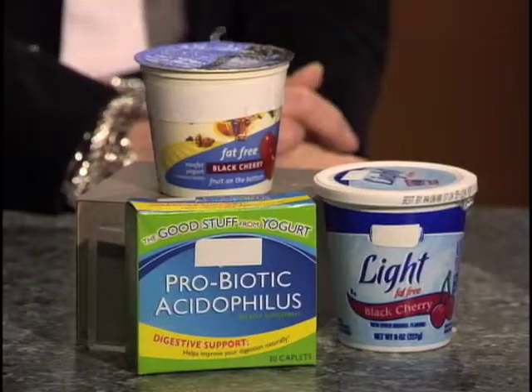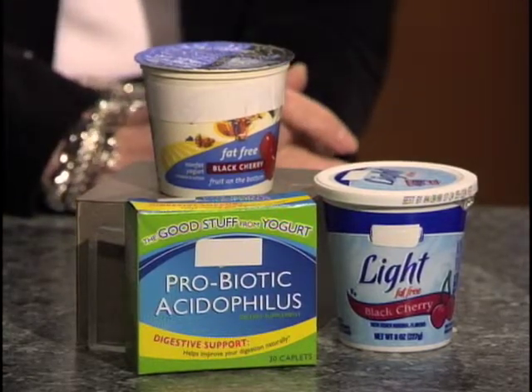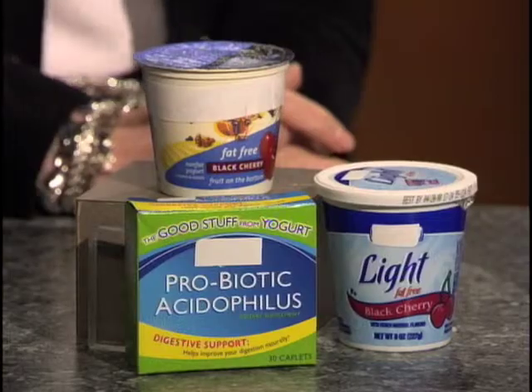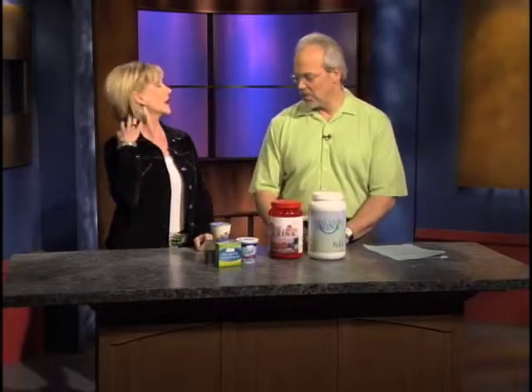This is a tablet form of probiotics. It's a very low amount. You want at least 10 billion cells per serving — that sounds like a lot, but that's what you want. This tablet is probably about a billion, so it's really not enough.